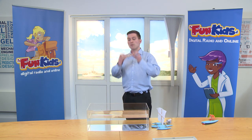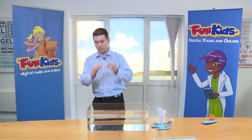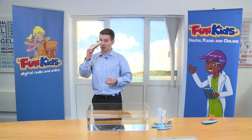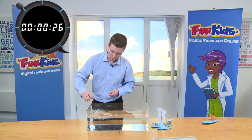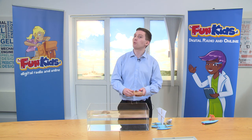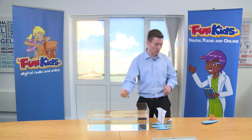For that, we've got the paddle steamer powered by this elastic band. So first of all, I've got to wind it up. Right, so that should be enough. Let's give it a try. So as you can see, that was quite a bit faster, and with this one, you can go in any direction you want. So you're not dependent on the wind and the strength of the wind.